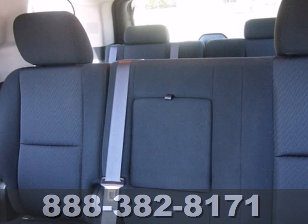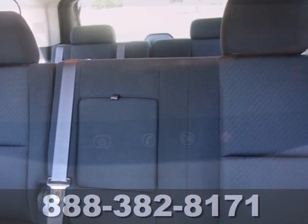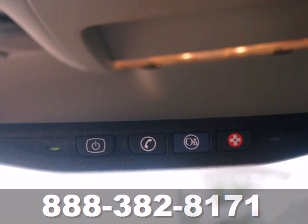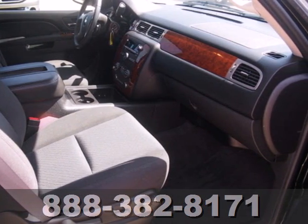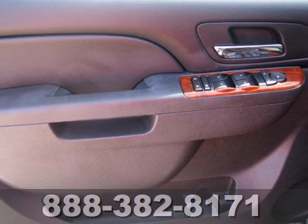Including Bluetooth wireless, OnStar telecommunications, a USB connection, and a premium audio system with MP3 input, iPod integration, satellite radio, and adjustable speed-sensitive volume control.